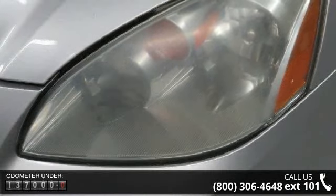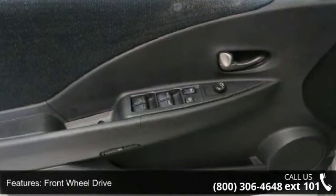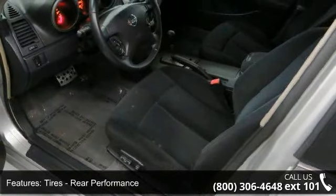Enjoy these notable features: pass-through rear seat, driver airbag, AC, heated mirrors, emergency trunk release, intermittent wipers, child safety locks, power door locks, and security system.